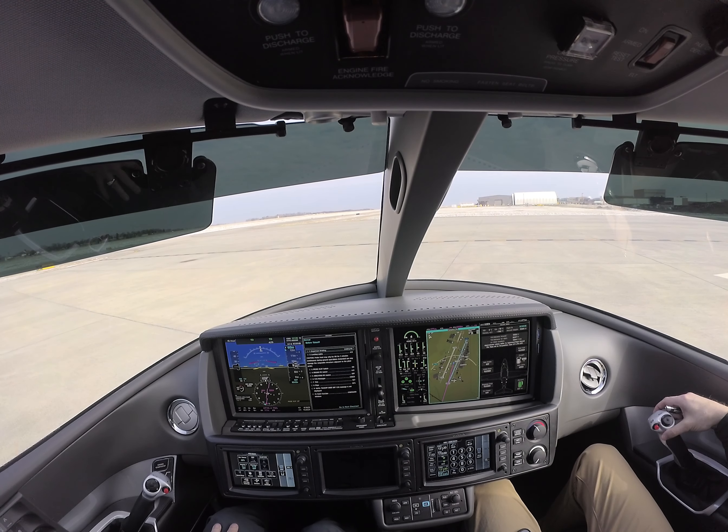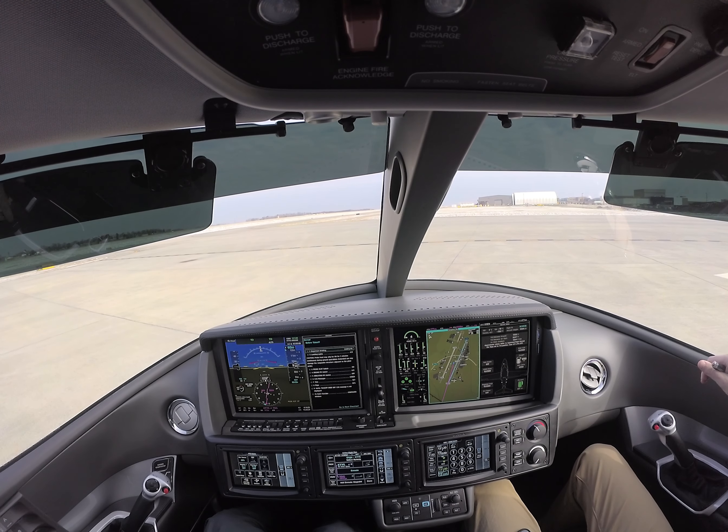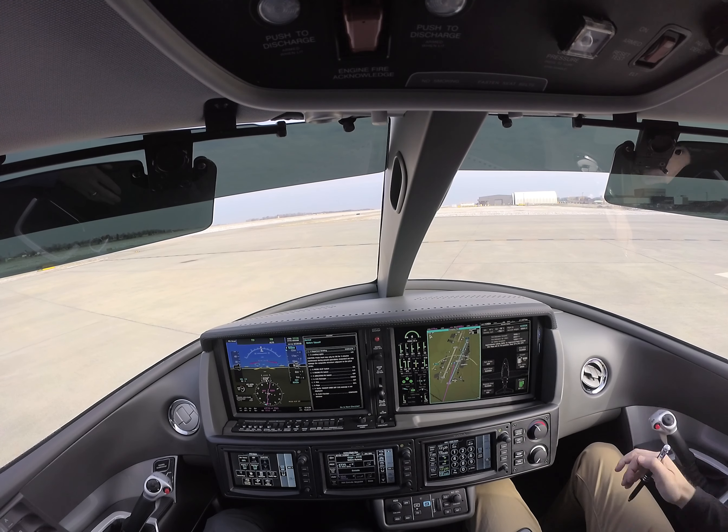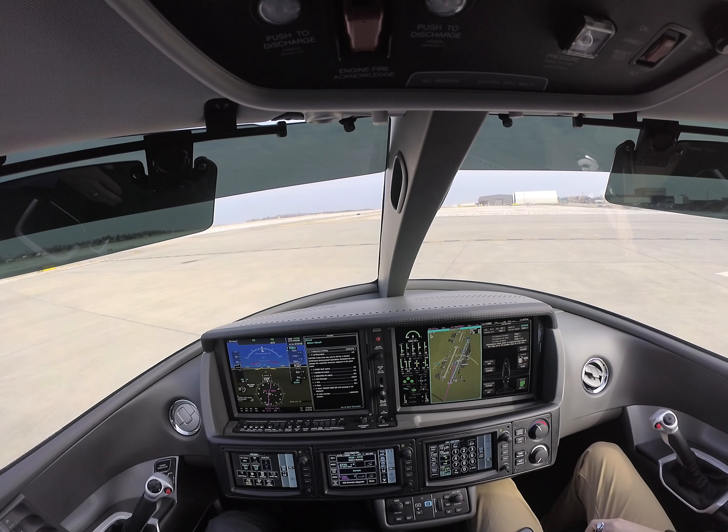Vision Jet 149 VB is at the Shelly ramp, ready to taxi. 149 VB, runway 23 Left, taxi via Alpha, Alpha 8. 23 Left, Alpha 8 via Alpha. 149 VB. Okay, we're clear right and left.